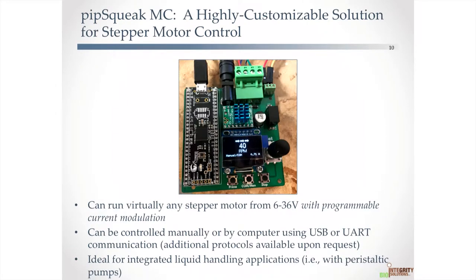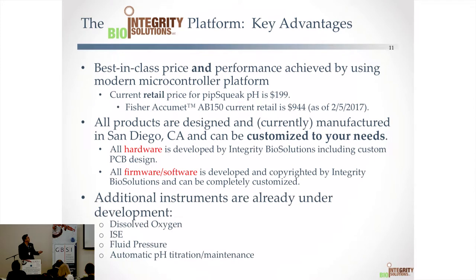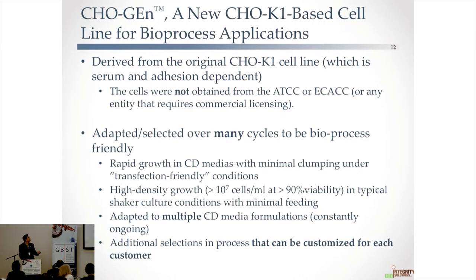The final product I'll talk about is a new motor controller that has caught the attention of some larger motor companies, for robotics and liquid dispensing applications. Our key advantage is price — our pH meter is $200 as opposed to about $900 for something from Fisher. We can do all the hardware and software in-house.